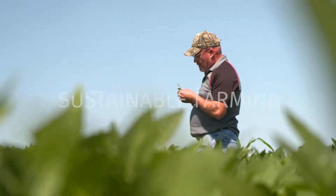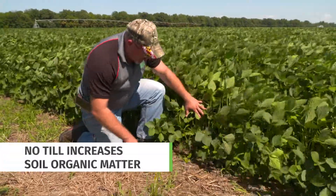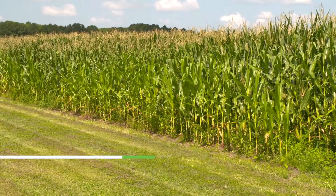My family has farmed here for over 80 years, so sustainability is ingrained into us. We do a lot of practices on our farm to promote sustainability, but to protect the land and the water. We haven't tilled most of this ground in 20 or more years. Cover crops protect our soil, but they also suck up those nutrients before they go through into the groundwater.